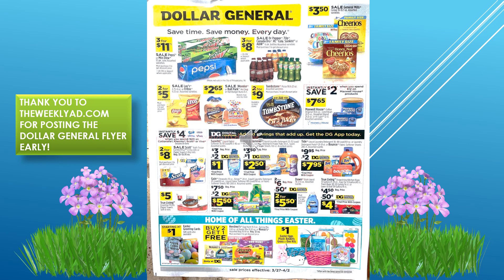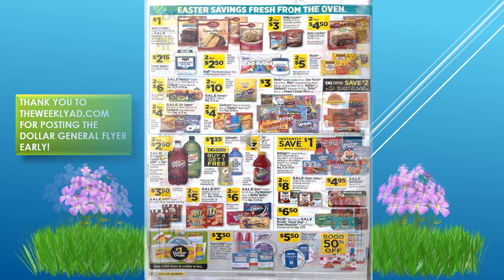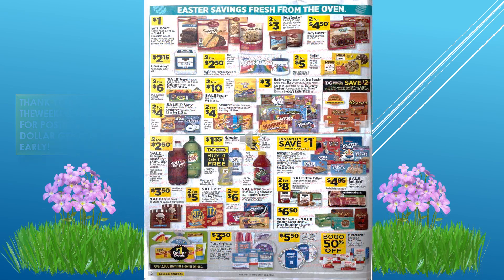Looks like we have some Pepsi deals, 3 for $11. We have some cereal deals, Tombstone 2 for $9, chips and Fritos 2 for $5. We have some toilet paper deals, some Tide deals, Arm & Hammer, Gain, and some Easter items. Again, this is the Dollar General weekly ad that runs from March 27th through April 2nd.